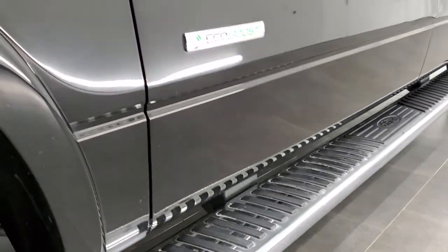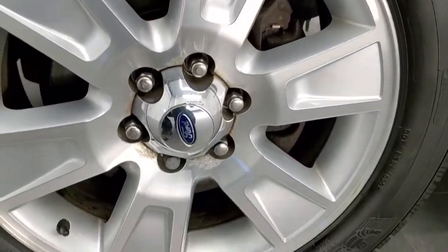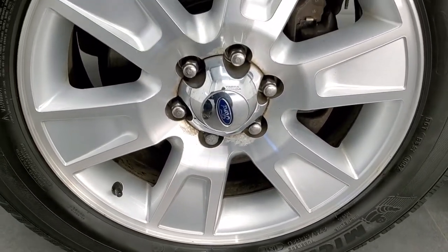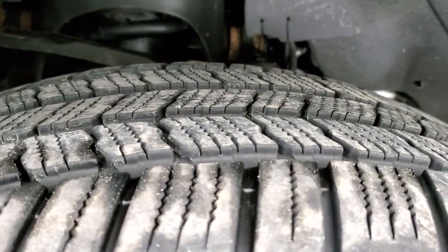It comes with the 20-inch factory painted alloy rims and Michelin Defender 275-55R20 tires with about 50% tread left on those tires. The frame and underbody is in really nice shape.